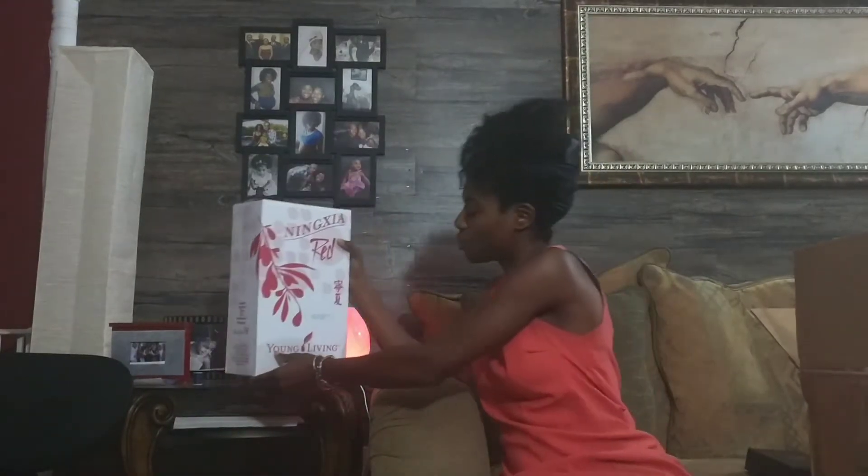But first, of course, a staple in everyone's home — Ninja Red. We got the two-pack. Anthony's super excited to get a kit in his account. Next month, spouses are allowed to now get their own accounts, so he will have his own Essential Rewards and his own account billing.